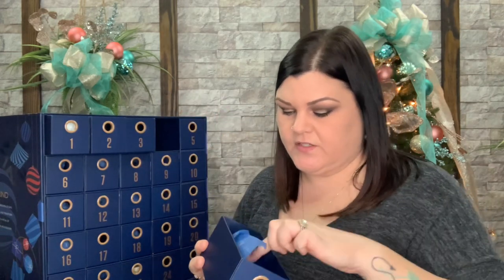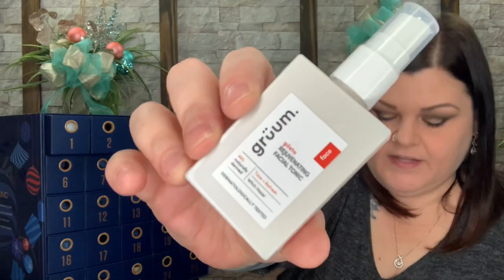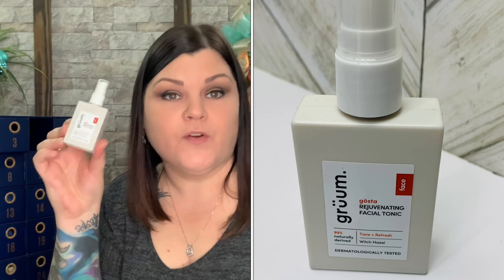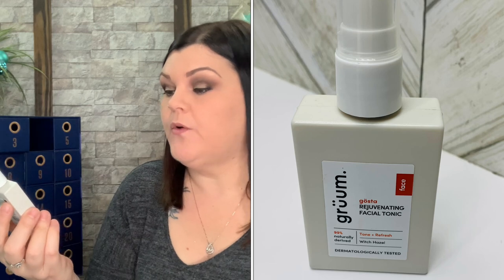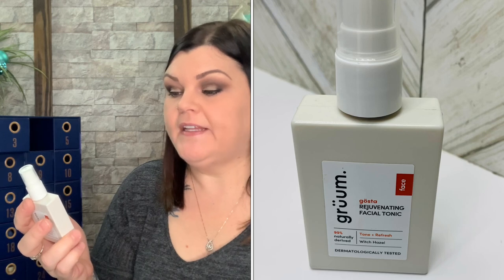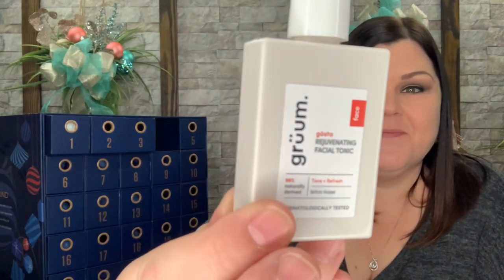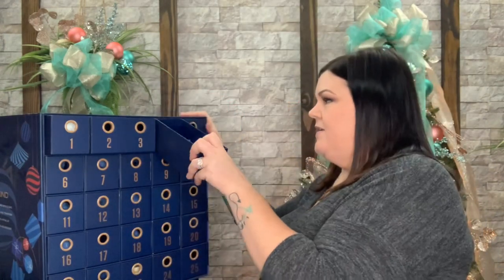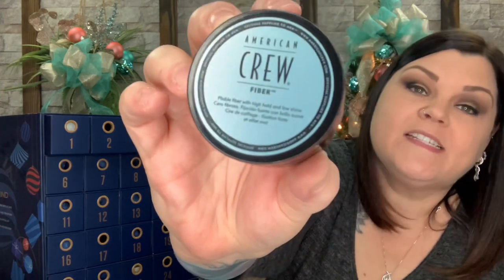Number four is a rejuvenating facial tonic — full-size product, and this was one I could get a price on: valued at $8. It says tone and refresh with witch hazel. For best results, spray onto a clean dry face, wipe with a cotton pad or leave to dry. Kind of like a little toner — cool, they can spray it on their face.